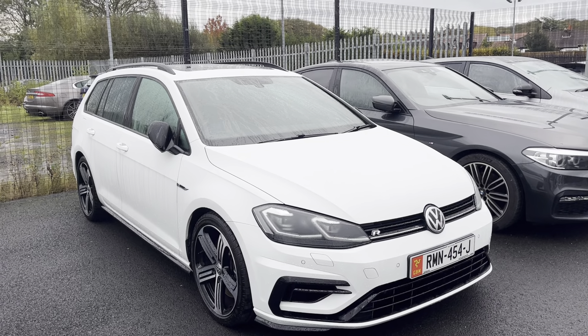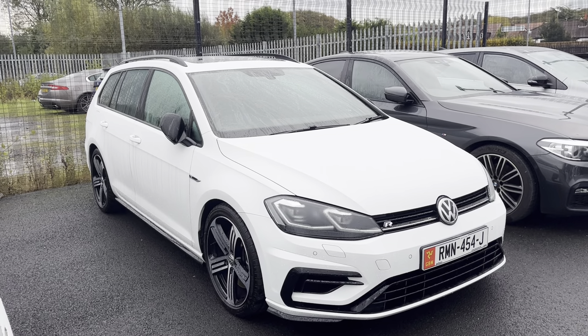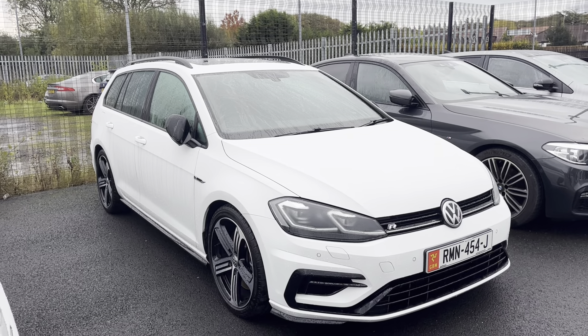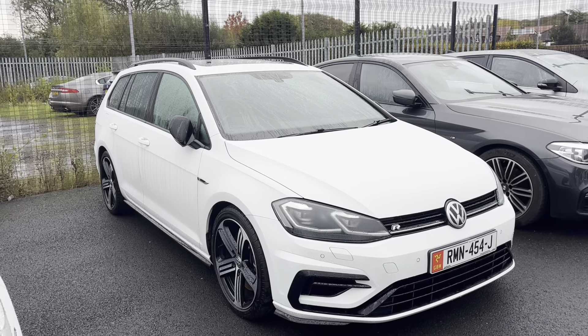Now, as it has just arrived, it does need to go through the workshop and through the valet bay. But if you want a more personalised video or more information, please don't hesitate to give us a call on 01704 500 501.